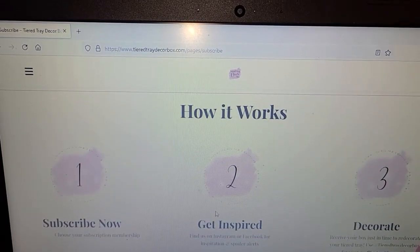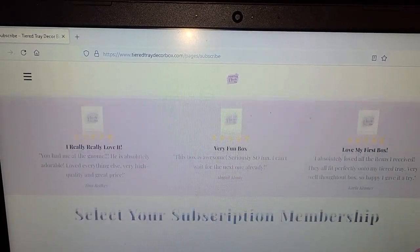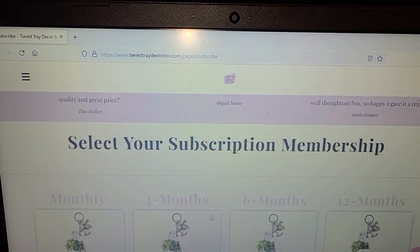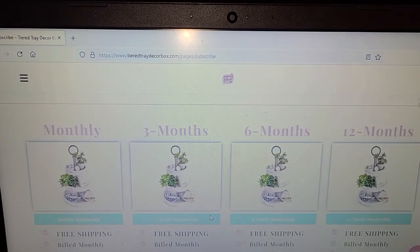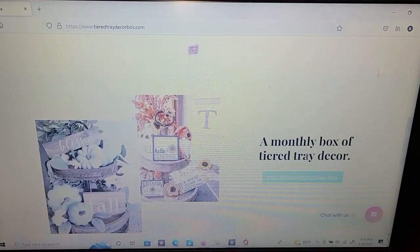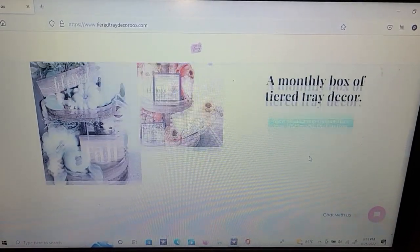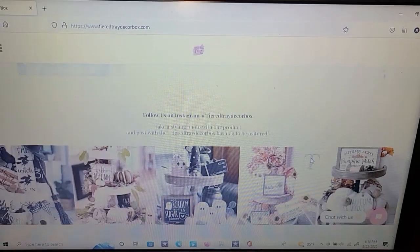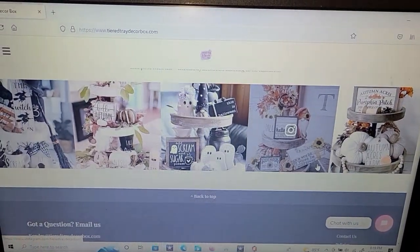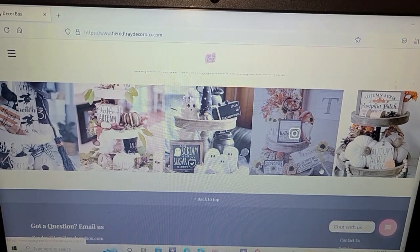Here is just a quick shot of the Tiered Tray Decor website — it's very user friendly, full of decorating ideas and advice. There are four different subscription options and in my opinion, price very reasonable. Thanks again Kendra for sponsoring my autumn hop video and allowing me to show all my friends your awesome Tiered Tray Decor company. I'll also have all of her information down below in my description box.